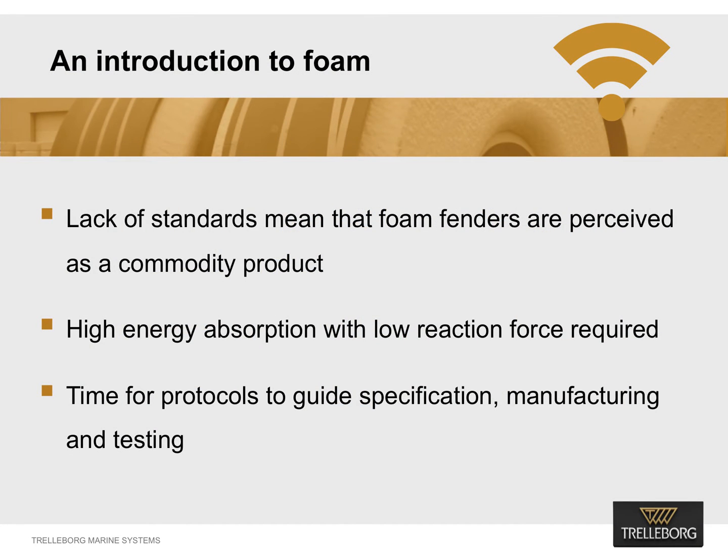Foam fenders are still perceived to be a commodity product. A large part of this is due to the lack of standards to guide their specification, manufacturing and testing. The absence of a definitive protocol is leading many to think that they can be easily bought and deployed. Foam fenders are suitable for a number of applications including the berthing of commercial vessels, oil and gas tankers, and especially in ship-to-ship transfer. Their resilient foam-filled construction provides an unsinkable fender body that permits high energy absorption with relatively low reaction force.